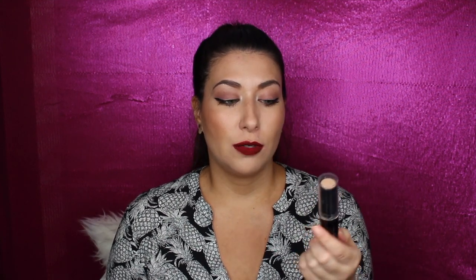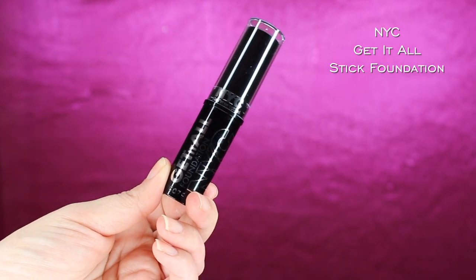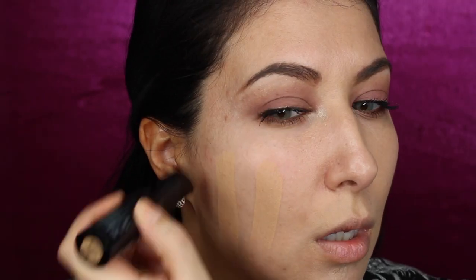This ELF smooth matte eyeshadow was $2.96 on sale. The next product I applied was the NYC Get It All foundation — it's a stick formulation. It's getting a little messy around the edges. I got the shade 102, Natural Beige. All the colors looked very similar, so it was hard to choose, but Natural Beige ended up being a pretty good match for me.